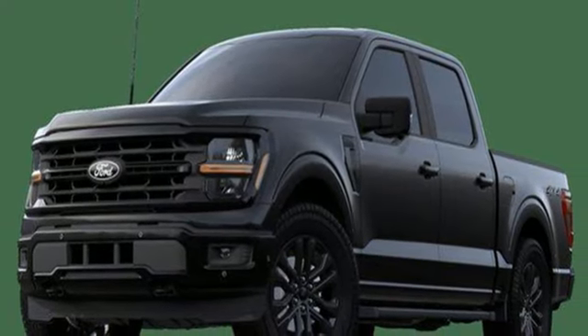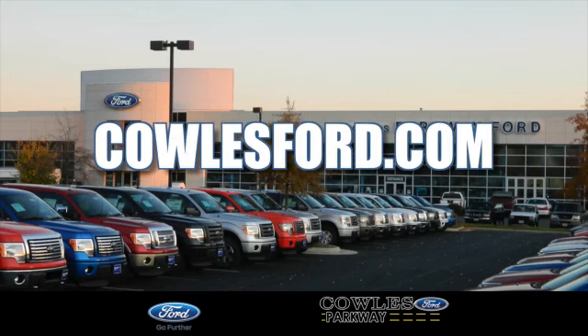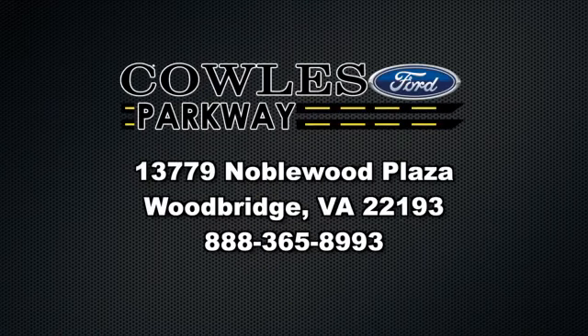You'll never know till you try. Test drive it today. Visit us online at kohlsford.com. Remember, if you buy a Ford anywhere else, you'll simply pay too much.